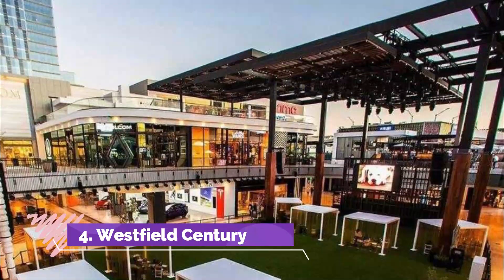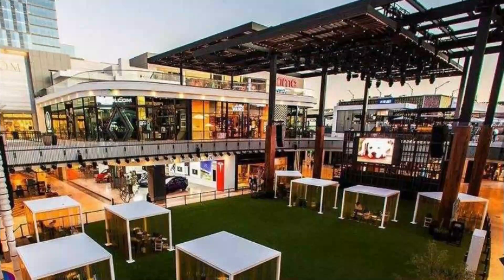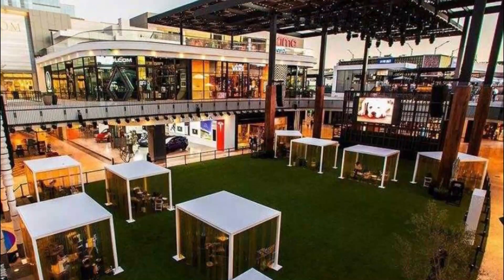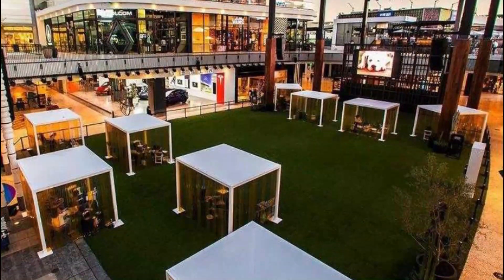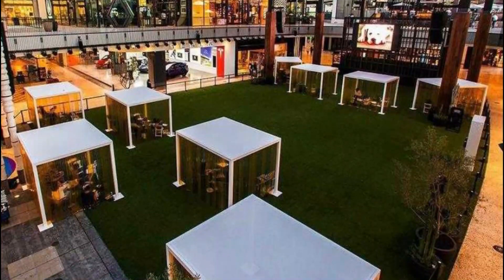Number 4: Westfield Century City. Situated in the heart of the city, this mall in Los Angeles has around 180 stores, ranging from iconic high-end retailers to the more affordable and pocket-friendly retailers. They have a huge food court with over 30 different eateries and restaurants, free wifi, and charging stations too.